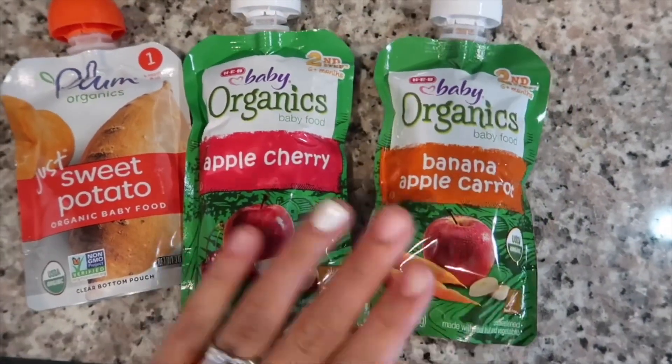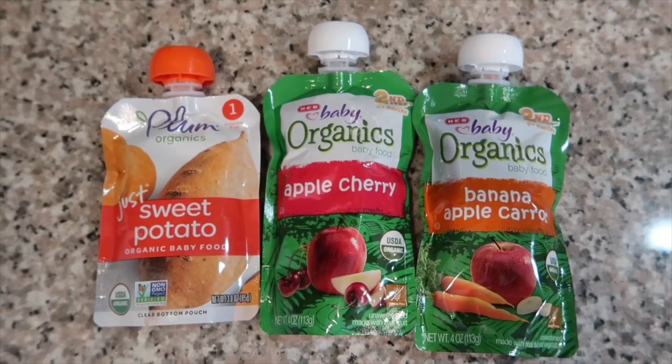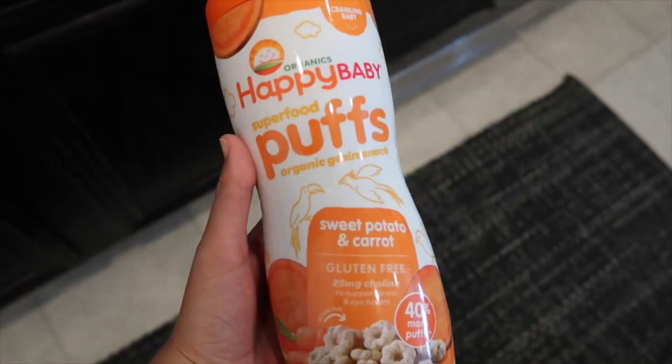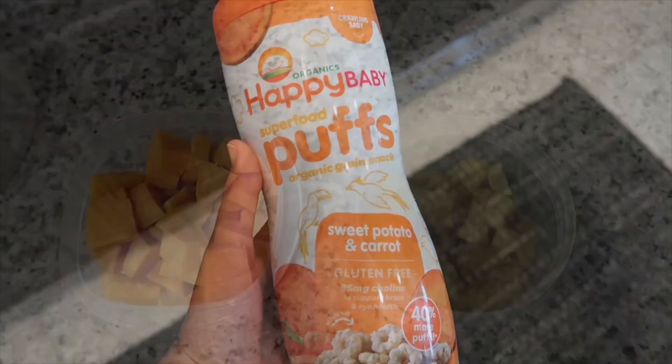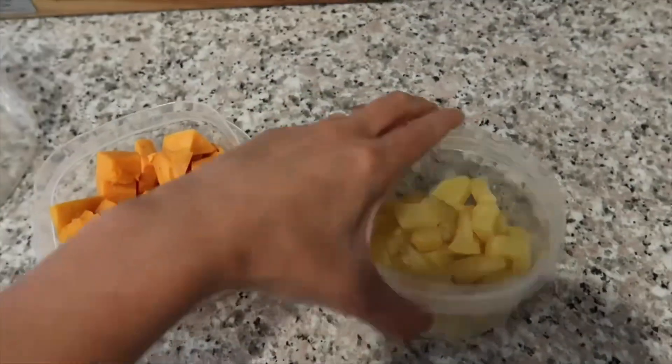These are some of the pouches that I buy for her just to have on hand if I don't have food prepped or if I need to go to the store. I'm definitely not against store-bought food, especially if you're on the go — it's just so much easier. She also likes those puffs too, and I think they're just good for them to snack on.